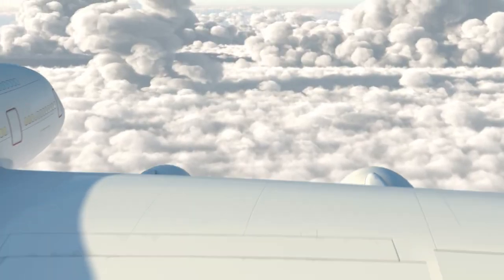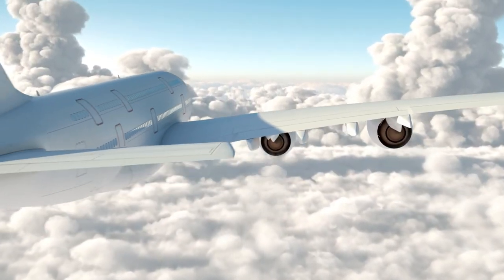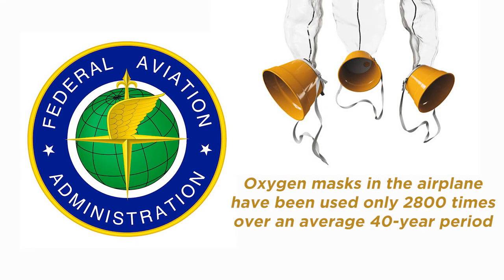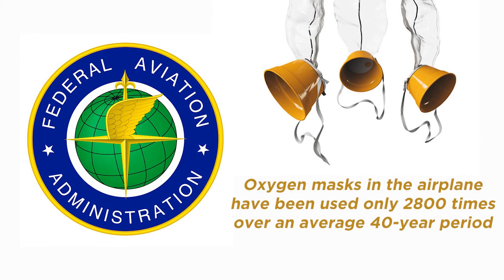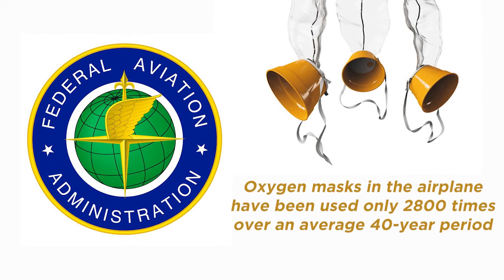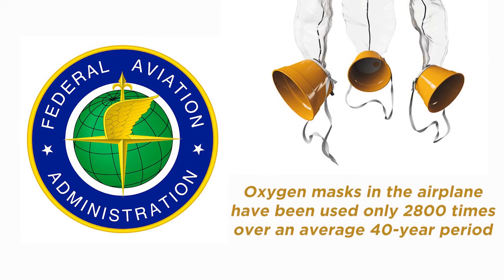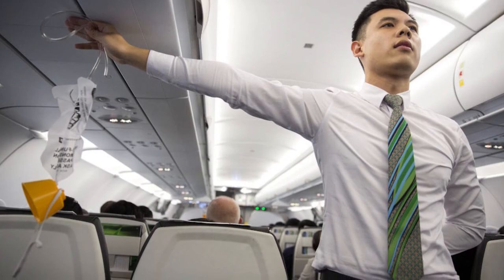But don't worry — these 15 minutes are enough to allow the airplane to descend to altitudes of 8,000 to 10,000 feet, where oxygen levels are bearable again. The Federal Aviation Authority (FAA) has published reports showing that oxygen masks in airplanes have been used only 2,800 times over an average 40-year period. Doing the math, this is not many times, but again, not to be taken for granted.